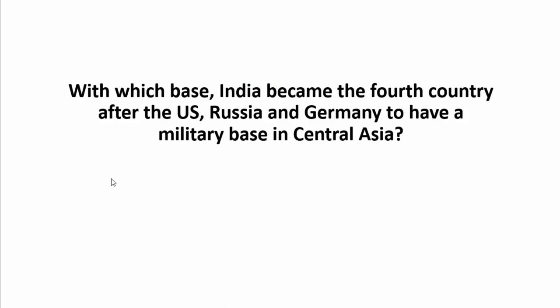The question of the day: With which base did India become the fourth country — after the United States, Russia, and Germany — to have a military base in Central Asia? The answer and strategic details of this base will be explained in the next session. Until then, stay tuned to SSB Crack Exams, download the app to prepare strategically, stay safe at home, and Jai Hind!